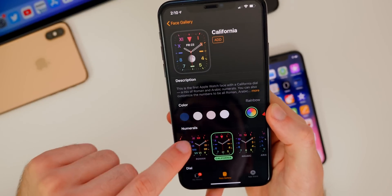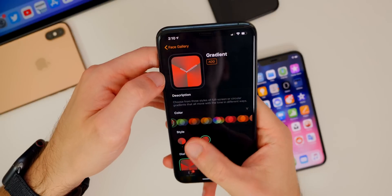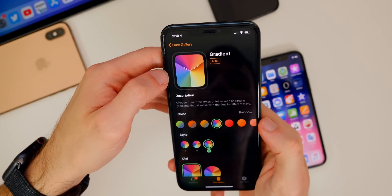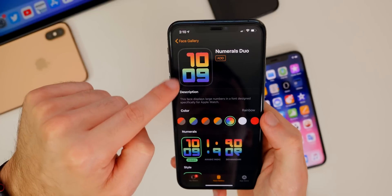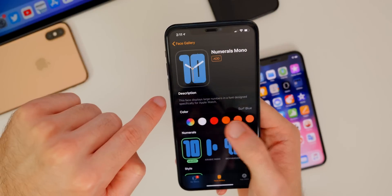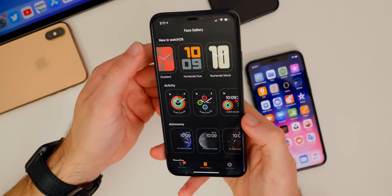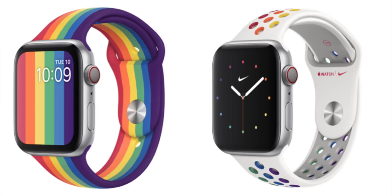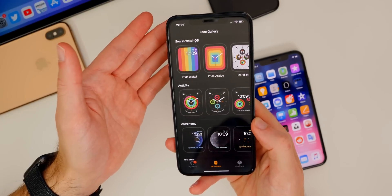In watchOS 6.2.5 there were some new watch faces — the Pride Digital and Pride Analog. The California face can be set to a rainbow color scheme, as can the Gradient face with a Pride option, and the Numerals Duo and Numerals Mono both have Pride versions. These match the new Pride watch bands Apple released, which looks pretty cool if you want to rock the matching watch face and band.